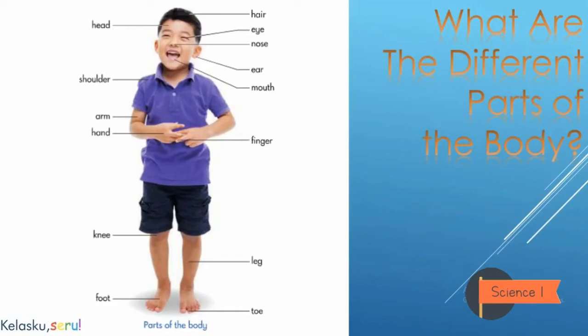Say the words after me. First: head — this is head. Shoulder — this is shoulder. Arm — this is arm. Hand — this is hand. Knee — this is knee. Foot — this is foot.